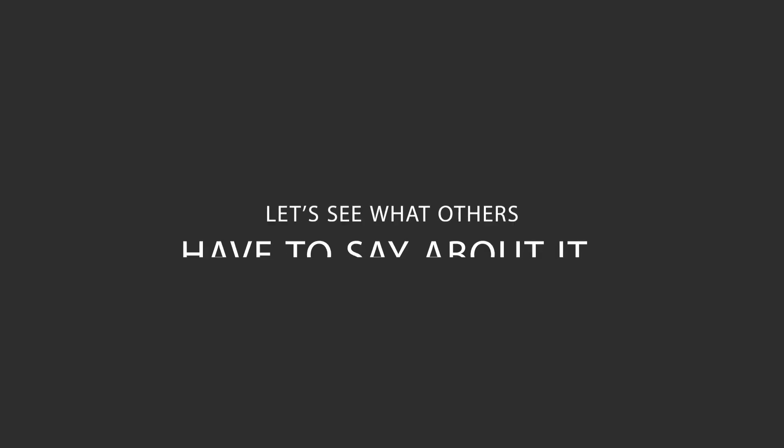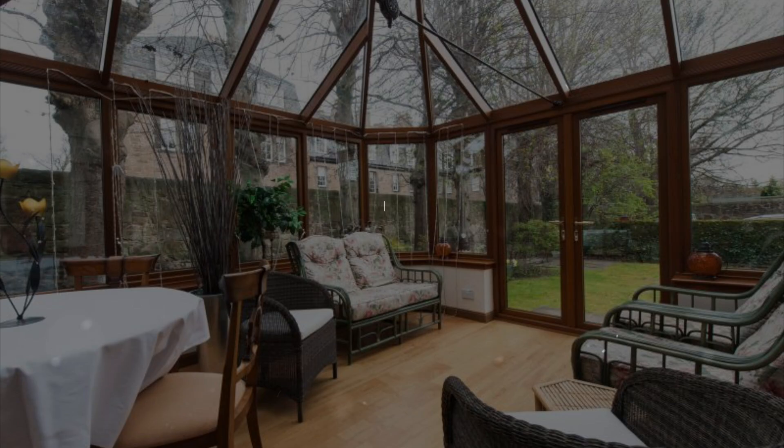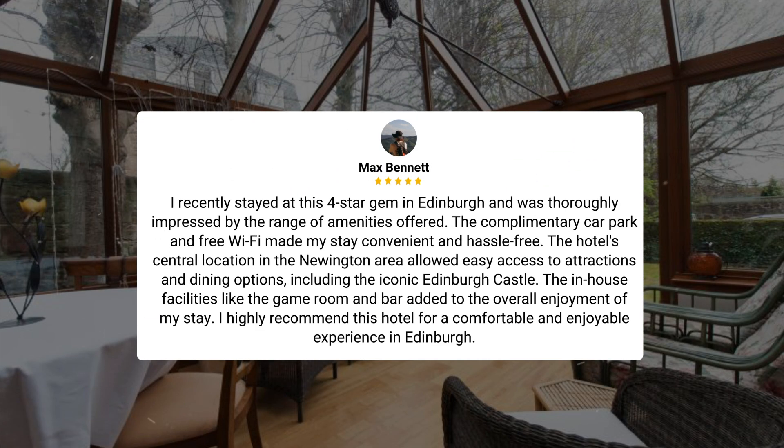Here's what other travelers have to say about this hotel. I recently stayed at this four-star hotel in Edinburgh and was thoroughly impressed by the range of amenities offered. The complimentary car park and free Wi-Fi made my stay convenient and hassle-free. The hotel's central location in the Newington area allowed easy access to attractions and dining options, including the iconic Edinburgh Castle. The in-house facilities like the game room and bar added to the overall enjoyment of my stay. I highly recommend this hotel for a comfortable and enjoyable experience in Edinburgh.